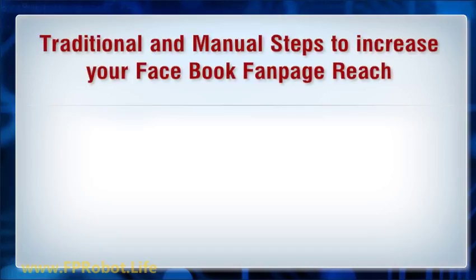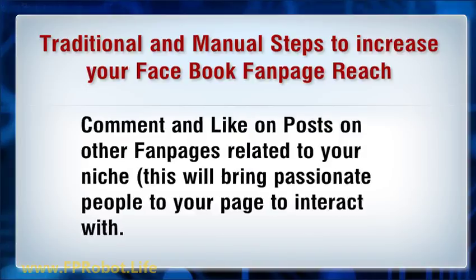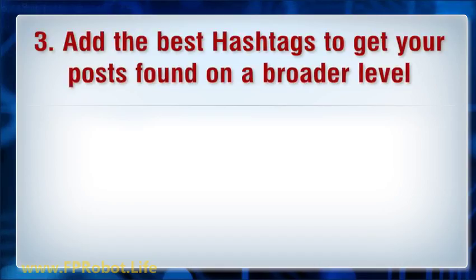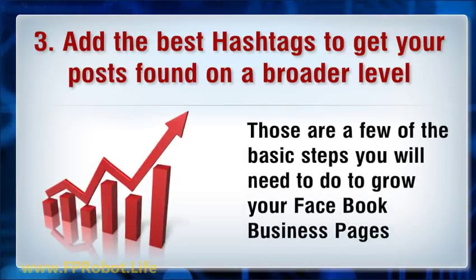Traditional and manual steps to increase your Facebook fanpage reach: post regular content daily, comment and like posts on other fanpages related to your niche — this will bring passionate people to your page. Three: add the best hashtags to get your posts found on a broader level. Four: know the best time to post so you get the most use out of your page.